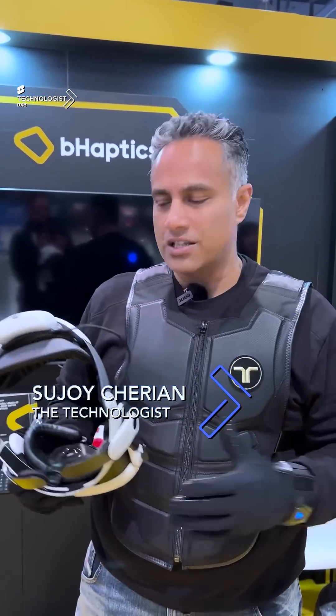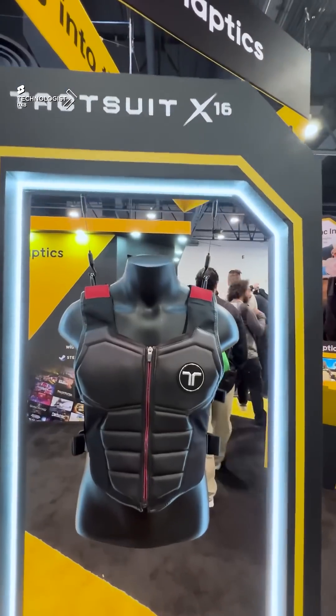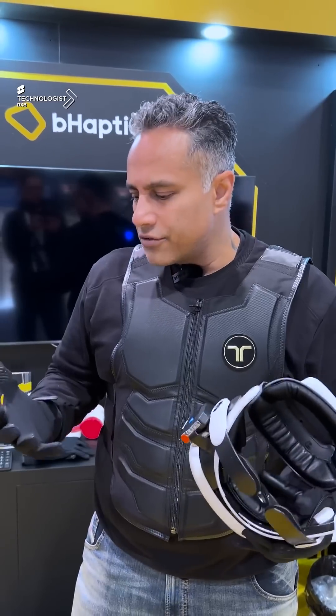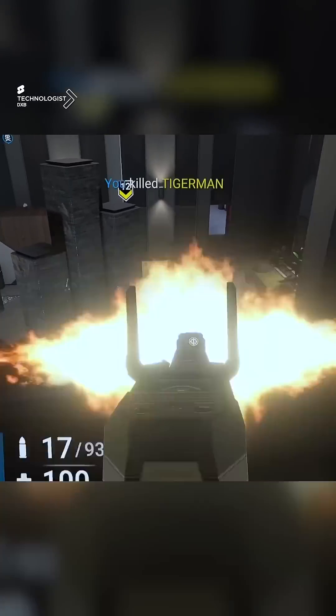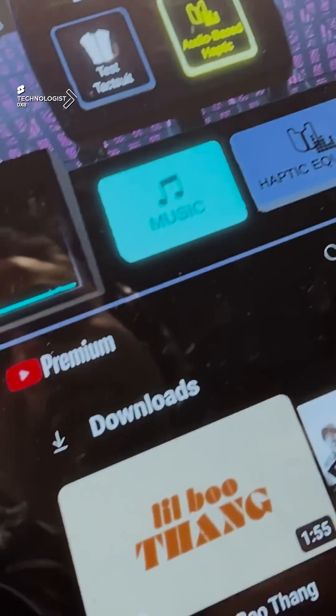I've experienced quite a few VRs, and the haptic suits that are really good are of course really expensive. This brand has focused on these suits for the consumer, making it fairly affordable. This gives you haptic experiences in the real world while you're in the virtual world, playing gamified experiences as well as music and several other options.